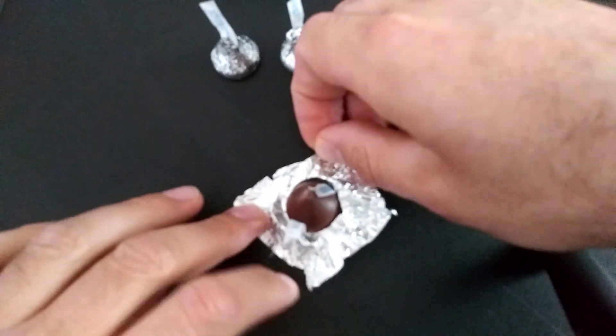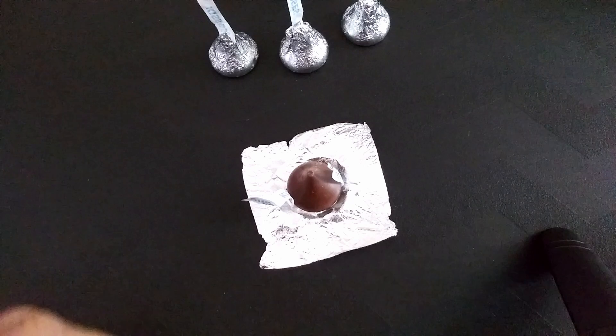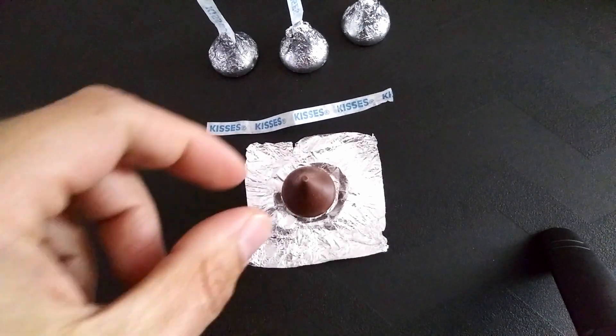All right, here we go. You can already smell it — they're very aromatic. You don't even need to put them up to your nose, you can smell them. I've heard when you visit Hershey, Pennsylvania, the town actually smells like Hershey chocolate. I could definitely understand why. Let's give it a try.